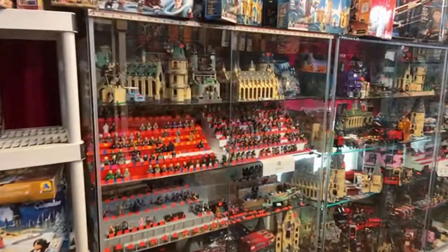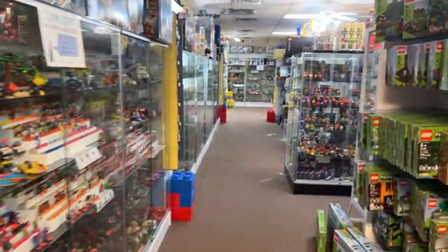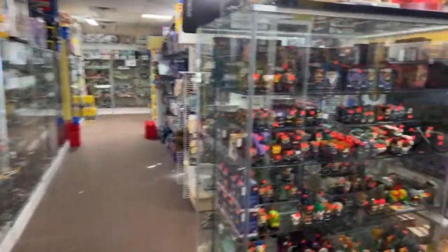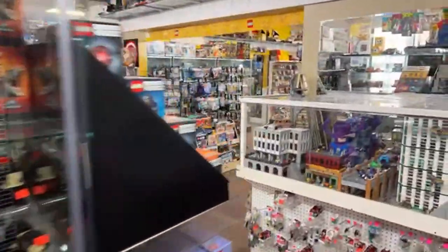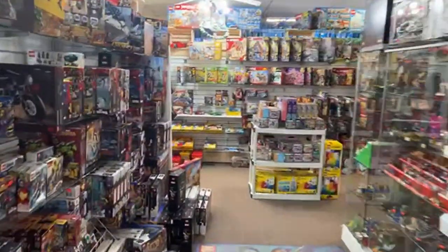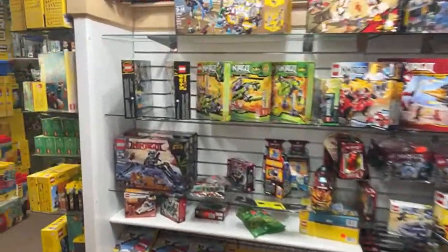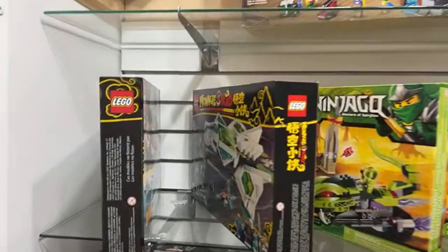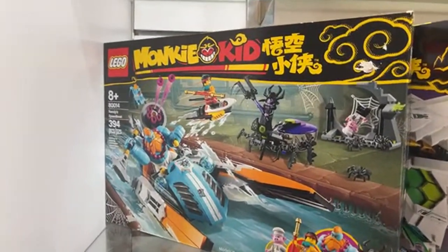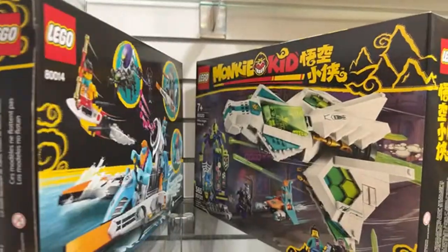Will there be a special store opening custom figure? I don't know about custom figures but we'll definitely have a special store opening. Let's check on Monkey Kid sets for Sam Williamson too — we might only have a few left. We also need to look at space stuff.